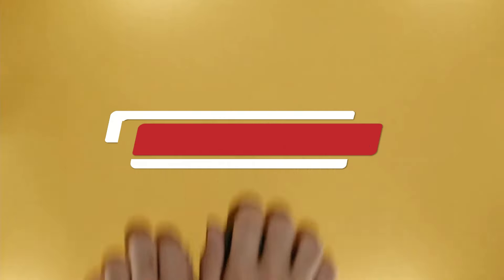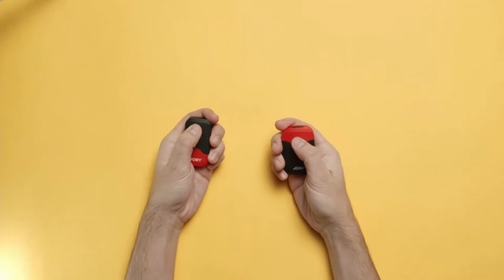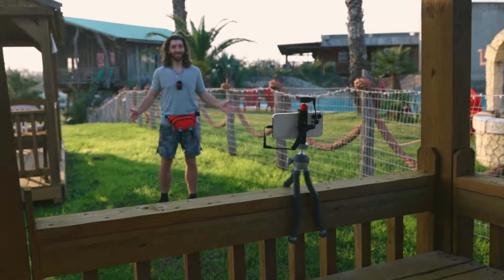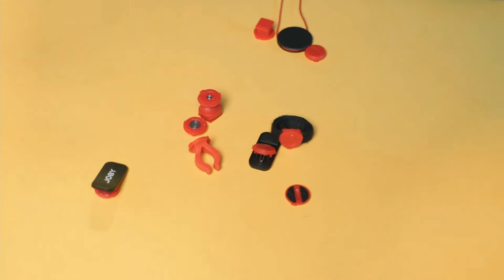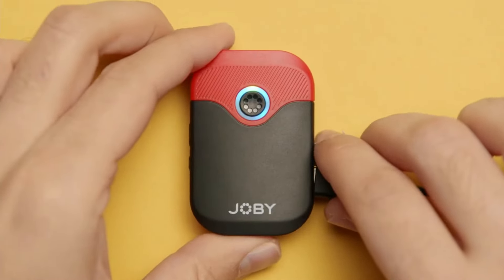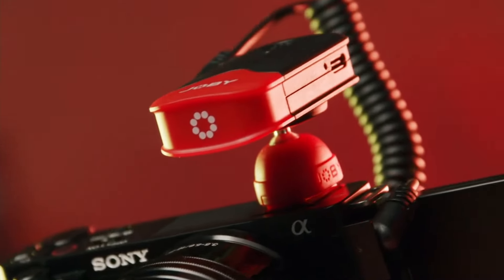Number 11: Joby Wevo Air. The Joby Wevo Air is a versatile and compact microphone designed to enhance audio quality for content creators, vloggers, and podcasters. This lightweight microphone features a sleek design and can easily be mounted on various devices, including cameras, smartphones, and tripods, making it a perfect companion for on-the-go recording. With its built-in wireless capabilities, the Wevo Air offers freedom of movement, allowing users to capture crisp, clear audio without the hassle of tangled cords. The microphone is equipped with advanced noise cancellation technology, ensuring that ambient sounds are minimized, resulting in professional-grade recordings.